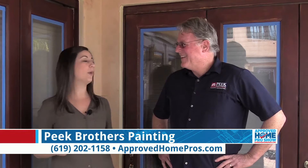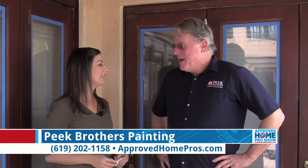Today, you wanted to talk about the Fine Paints of Europe. What's that all about? What does that mean?